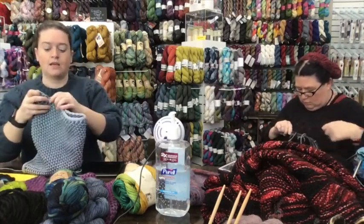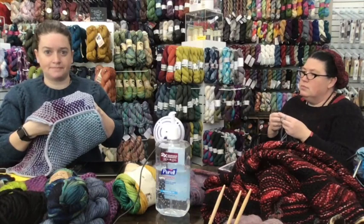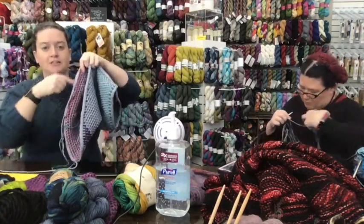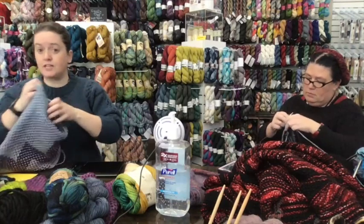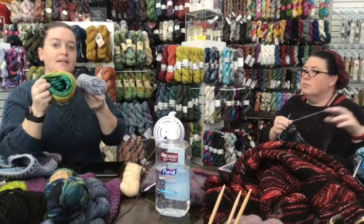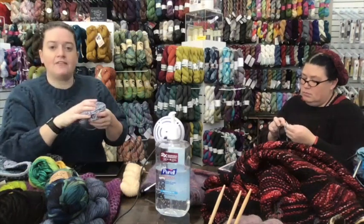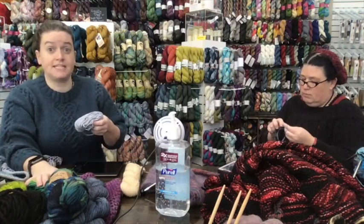You pick up stitches and do an icord bind-off across the top — a double icord bind-off which actually seams the back together, like a three-needle bind-off except you're also doing an icord. Then you pick up stitches all around the triangle base and do an icord bind-off along the bottom. Main color was gray Cumulus, contrast was the rainbow. I picked the part of the rainbow that would go better with gray.